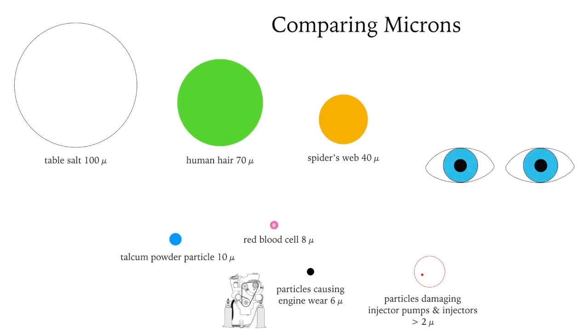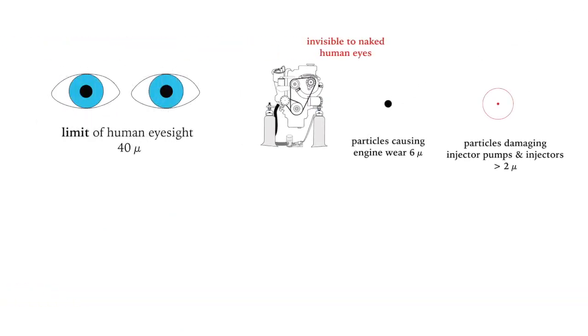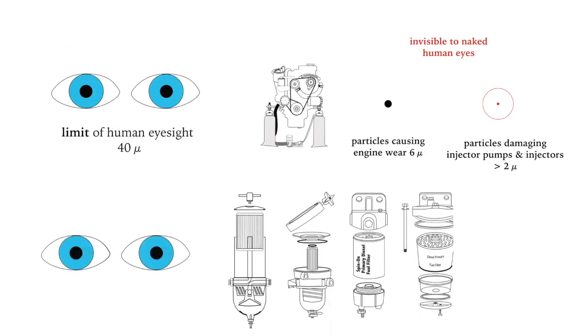Yet human beings, on average, cannot see things smaller than 40 microns. So maybe this is something to think about next time we peer into our primary fuel filter and wonder if it looks clean or not — we simply cannot tell by looking at it. Even with a 20 micron filter, we simply cannot see the particles that it's blocking. That's how small a micron is.